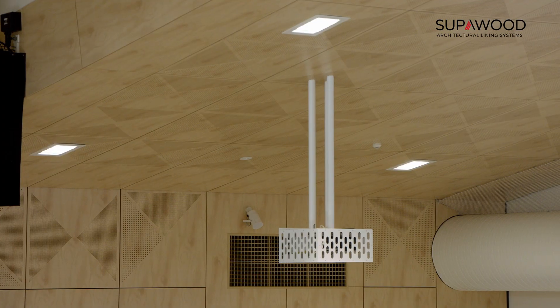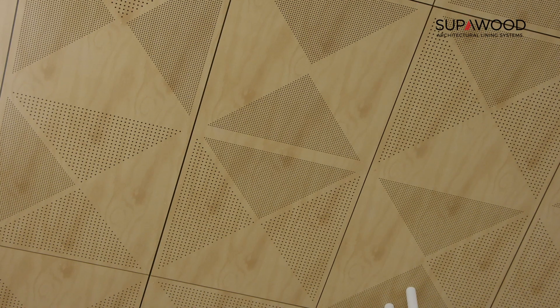Another feature that I was really impressed with is that we were able to get our school lettering — the Xavier 'X' — imprinted in most of the panels that you see facing outwards and up on the roof as well.